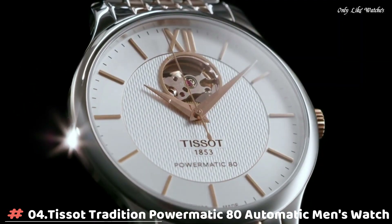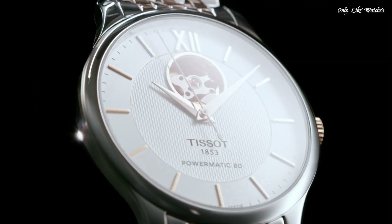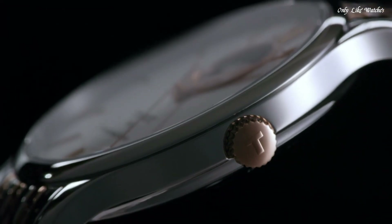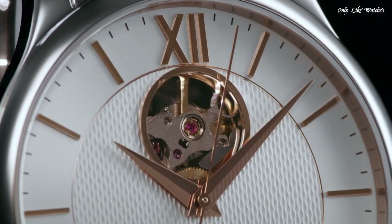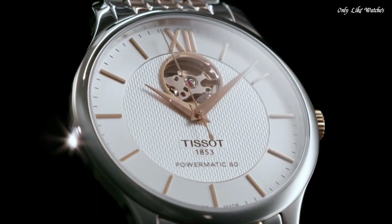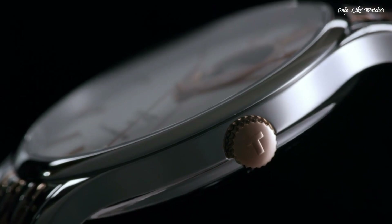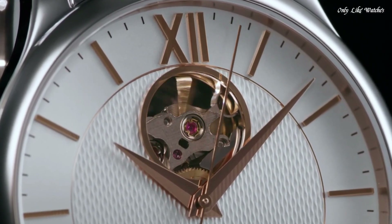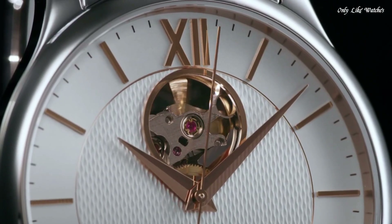Number 4. Tissot Tradition Powermatic 80 Automatic Men's Watch, Stainless Steel Case with a Two-Tone Silver Tone and Gold PVD Stainless Steel Bracelet. Fixed Stainless Steel Bezel, Silver Open Heart Dial with Gold Tone Dauphine Style Hands and Index Hour Markers. Dial Type Analog, Tissot Calibre Powermatic 80.601 Automatic Movement, Scratch Resistant Sapphire Crystal. Case Size 40mm, Case Thickness 9.4mm, Band Width 20mm, Butterfly Clasp. Water Resistant at 30m/100ft. Functions: Hour, Minute, Second. Casual Watch Style. Swiss Made.